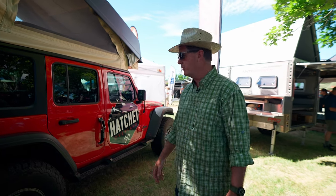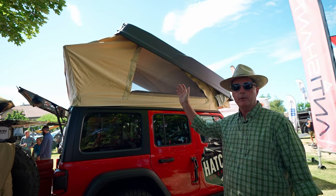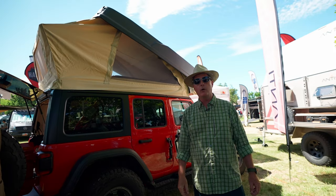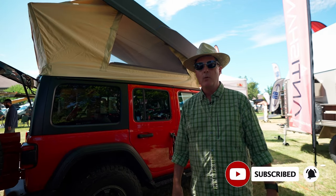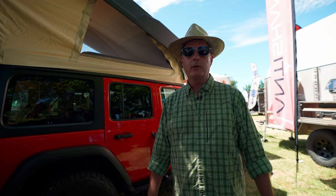Hi, I'm Craig Fisher. I'm representing Hatchet Overland and this is the debut of our pop-up camper for a JL Jeep product. We're here at Outside Adventure Expo to launch it and get feedback from the world on what we've done and the uniqueness of the product, and I'm here to explain a little bit.